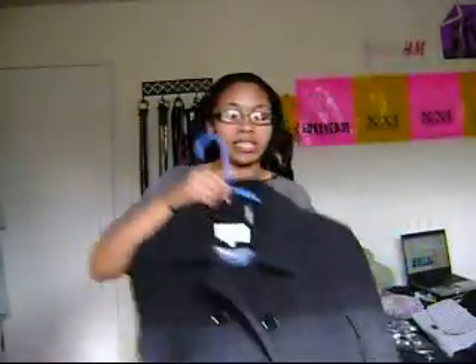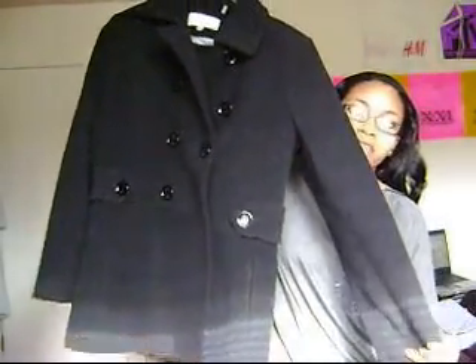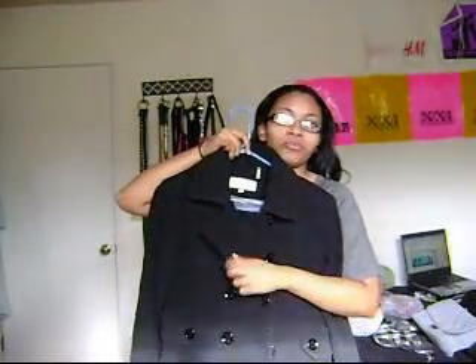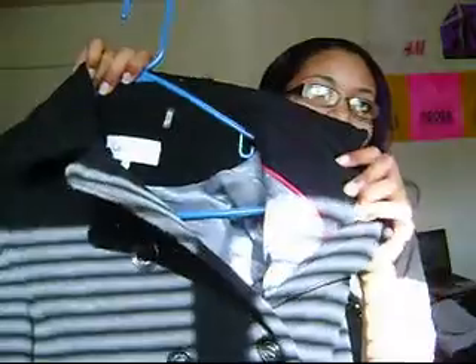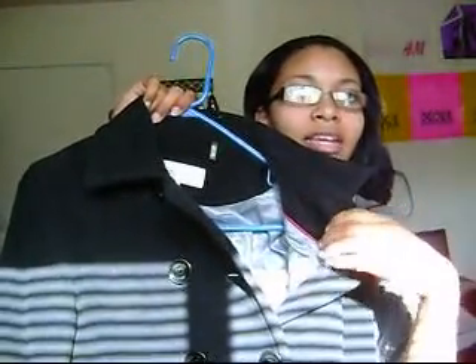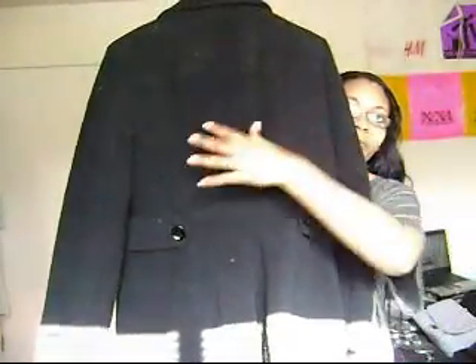Next, I got this Calvin Klein double-breasted coat. And I love this — it's really thick and really warm. I love the double-breasted double-row buttons on there. And inside you can see it has a satin gray lining with red lining in there. And it has this little faux belt detail.